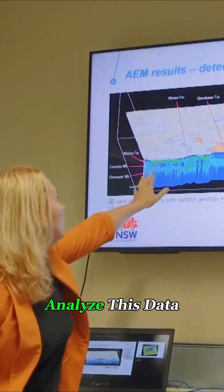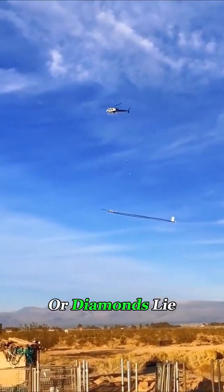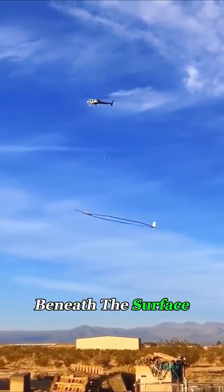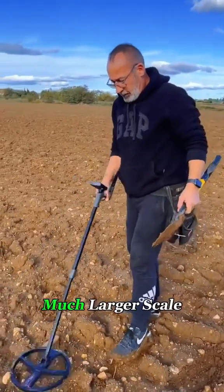Geologists can then analyze this data to determine whether valuable minerals like gold, copper, or diamonds lie beneath the surface. It's similar to how a metal detector works, just on a much larger scale.